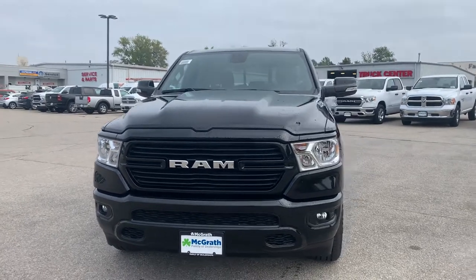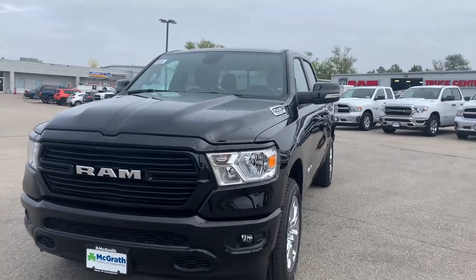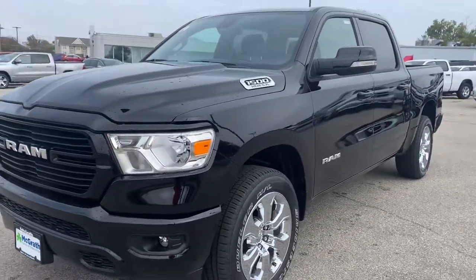Hey Jeff, it's Dylan Winner here from Pat McGrath Jeep Dodge here in Cedar Rapids. I have your 2021 Bighorn 1500. I want to go ahead and get a video to you.